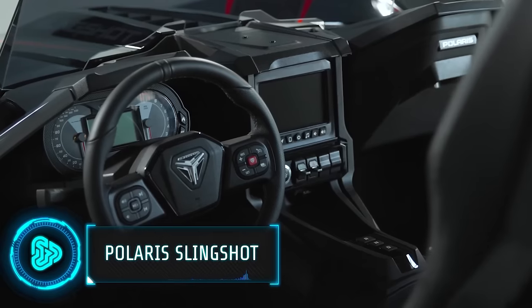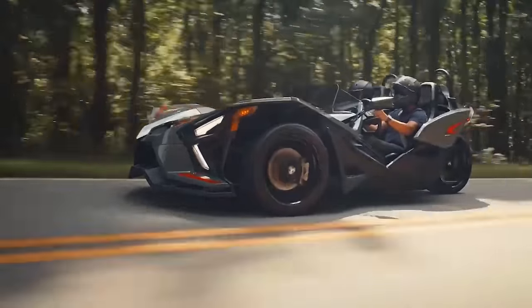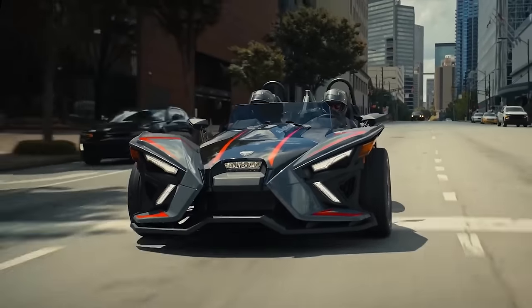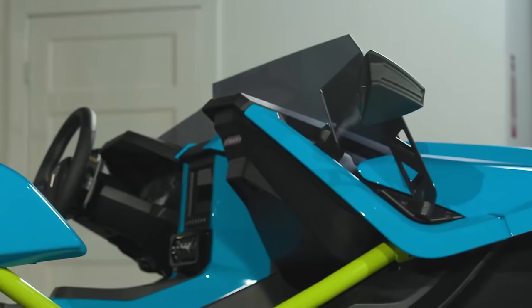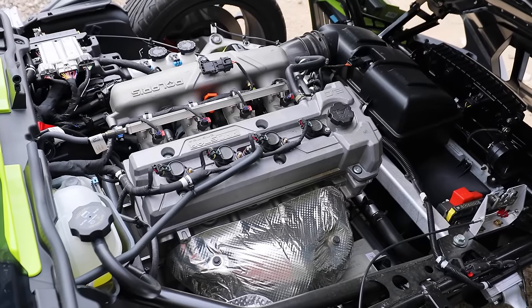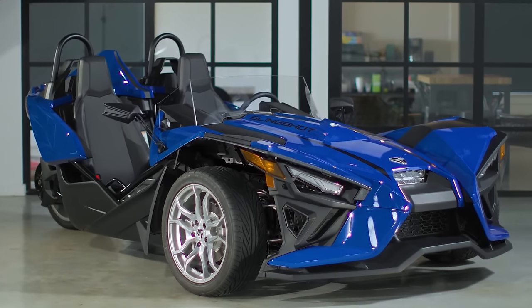The Slingshot, already a wild fusion of car and motorcycle, wasn't extreme enough for some. A daring custom shop decided to shatter limits, transforming it into the world's craziest slingshot. Out came the 178 horsepower engine — too beautiful to hide, they said.